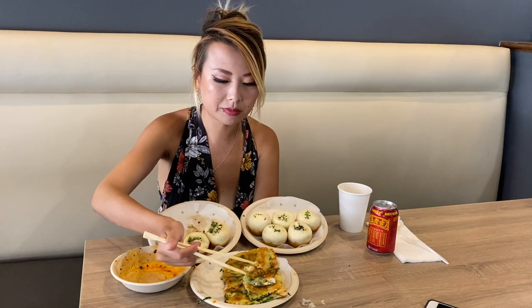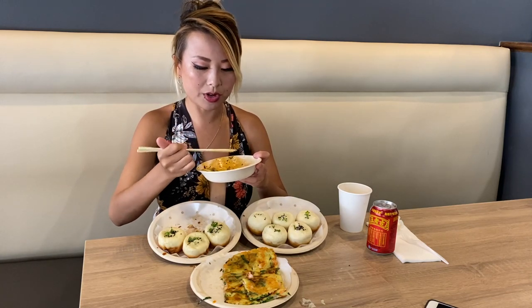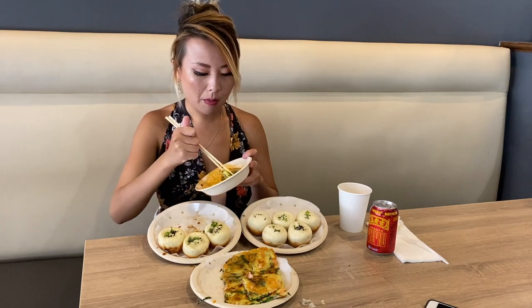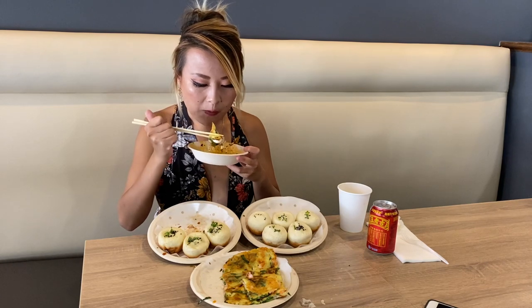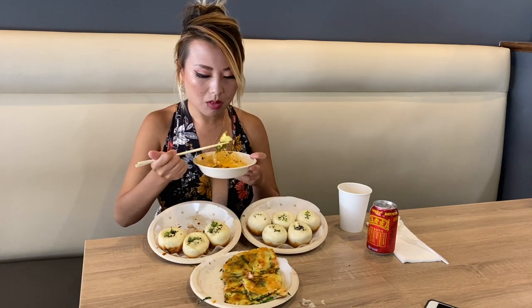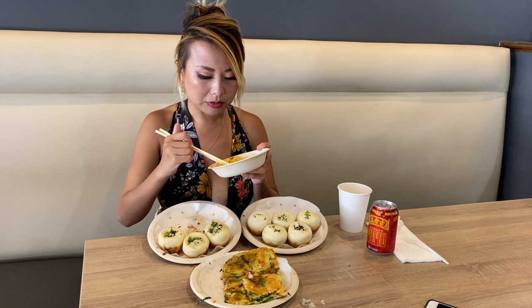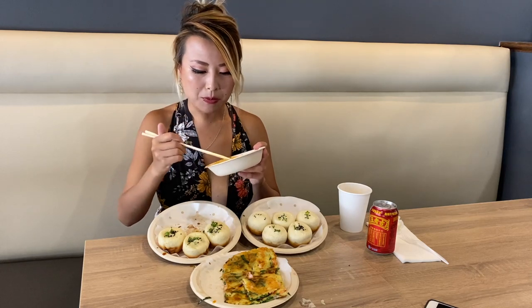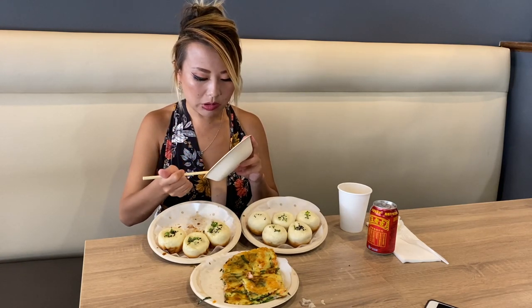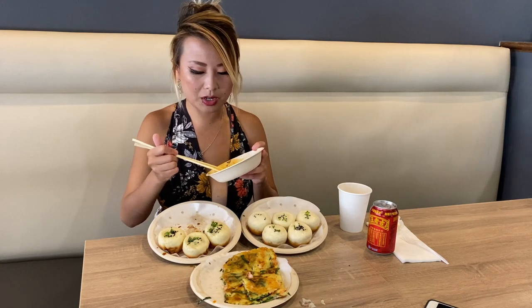Let me have one more piece of the seafood pancake and I'll take the rest home to share with my family, because my dad absolutely loves the pan fried buns. Oh, there's even squid in here — look, here's a piece of squid. This is pretty cool, I didn't even notice it at first. Do you guys like squid? I actually love squid — any seafood I can find is honestly a win.